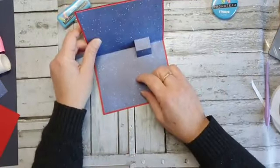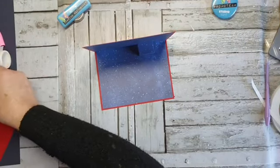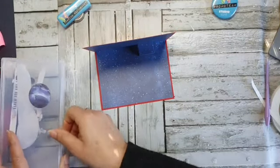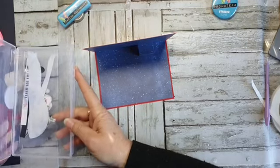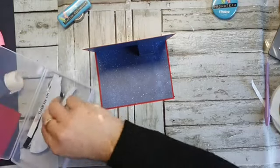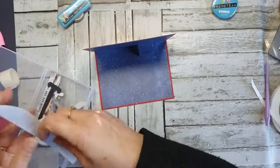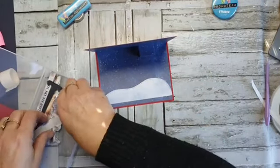Gaan we die van binnen eerst maar even opleuken? Denk het wel hè. Ik heb zoiets gezien Corrie — heel veel sterkte met je man, dat is niet fijn. Ik had deze uitgestanst — dat zijn eigenlijk mijn grans.